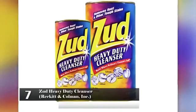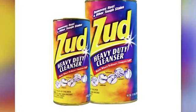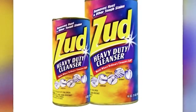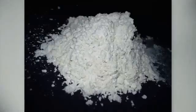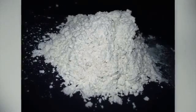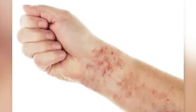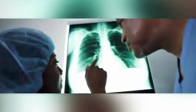Number 7: Zudd Heavy Duty Cleanser – Reckon & Coleman Inc. Like the Ajax Cleanser, this product also contains crystalline silica. According to the material safety data sheet, the carcinogenicity is denied. This product is a powder which can easily get in your eyes, skin, and lungs, which can cause a serious irritation.